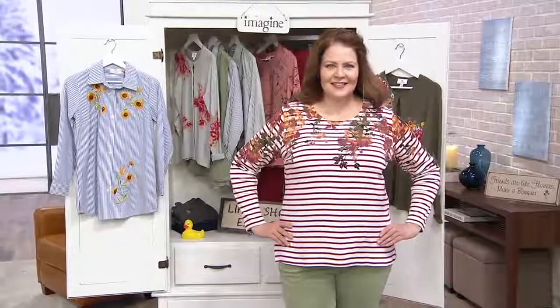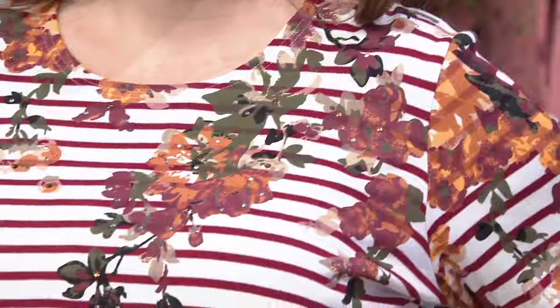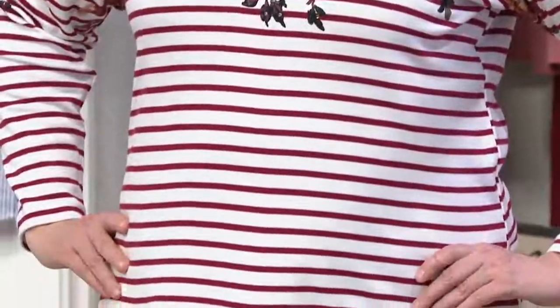This is a printed floral and striped long-sleeve top, clearance priced at $39.98 — $11 off the cute price — and a first time at six easy pay of $6.66.